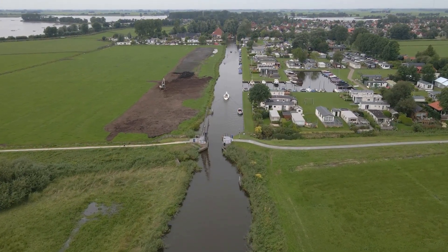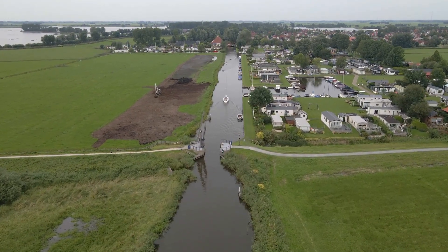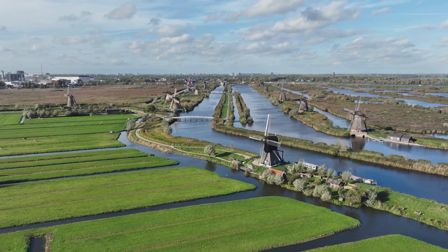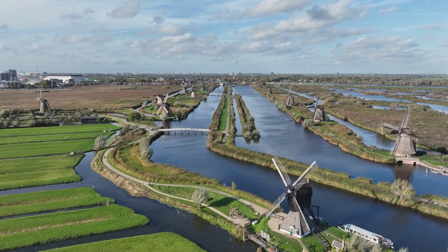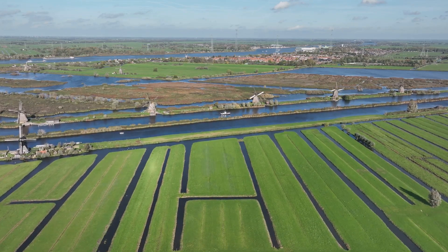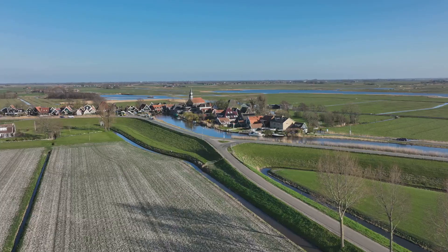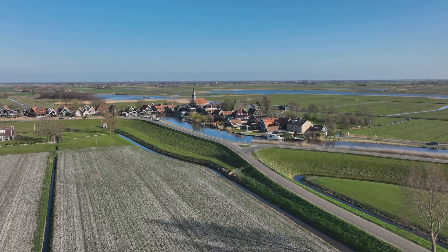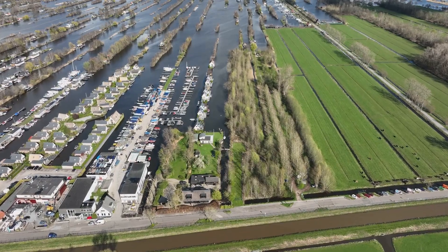The Dutch water defense lines were not merely military installations — they were transformative forces that left an indelible mark on the Dutch landscape. The act of manipulating water on such a grand scale reshaped the topography of the Netherlands, creating a unique landscape mosaic of polders, canals and fortified towns. The creation of polders — those tracts of land reclaimed from the sea or lakes — is perhaps the most visible legacy of the Dutch struggle against water. These meticulously drained and cultivated areas stand as testaments to human ingenuity and perseverance. The water defense lines incorporated and expanded upon this existing network of polders.